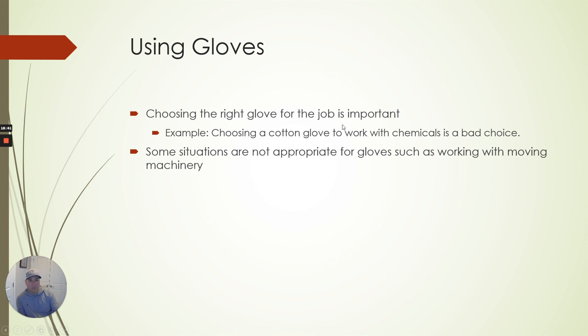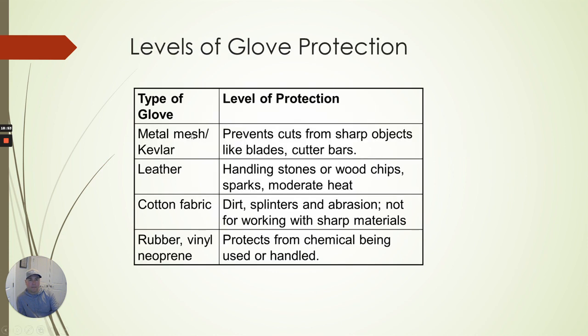The right glove for the job: a cotton glove with chemicals is a bad choice — it's going to soak into the cotton and into your skin. Different types: metal mesh or Kevlar can prevent cuts from sharp objects; leather helps from wood chips, stone, and moderate heat; cotton is basically for dirt and splinters; vinyl rubber is for chemicals. For chainsaw work, a good leather glove that fits properly is best — if there's a spark you're covered, and it's good for splinters and wood chips.